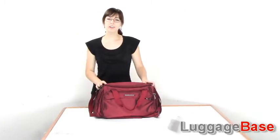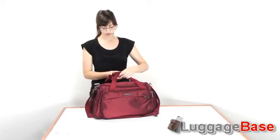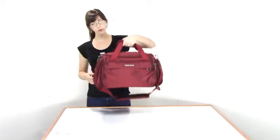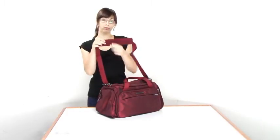Today I'm going to show you the Briggs & Riley Transcend cabin duffel. As you can see, it has a couple of carrying options. It has the grab handles here, which are nice and padded for comfort grip and Velcro together, as well as a shoulder strap, which is also nice and padded for comfort.